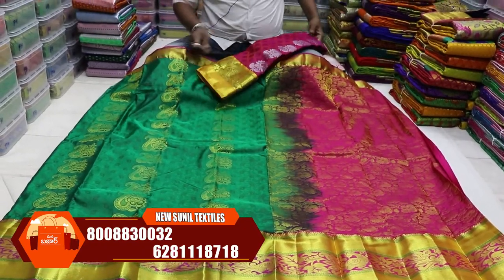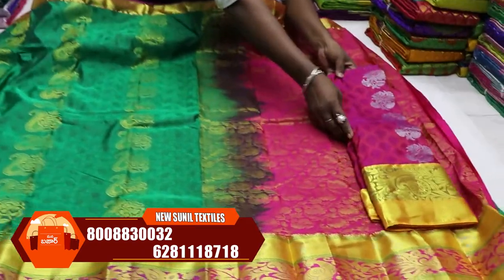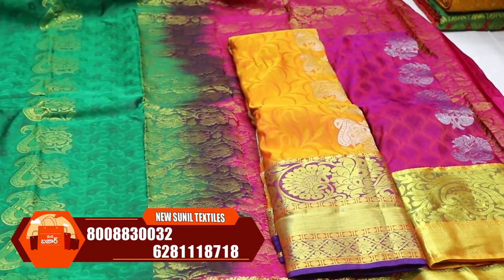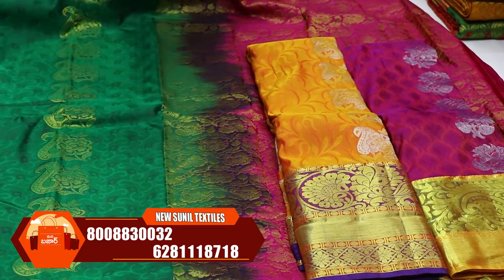Look at the different products we have. We have a great source of wholesale price. In different combinations of the product, look at the light weight.